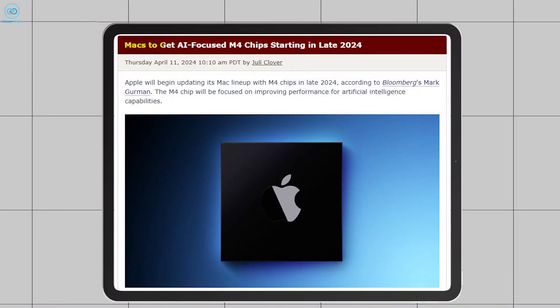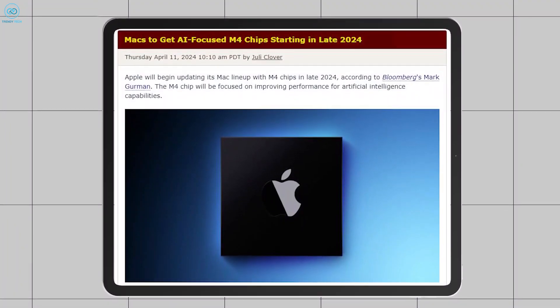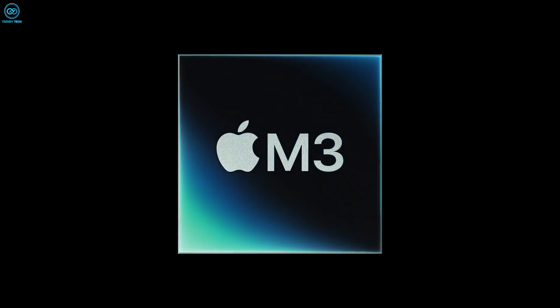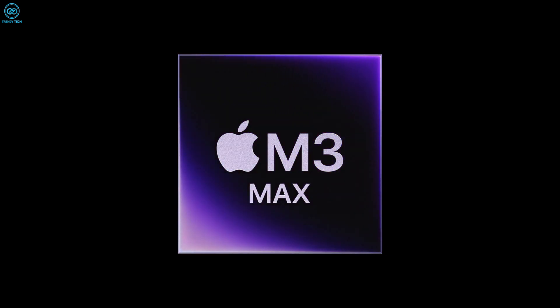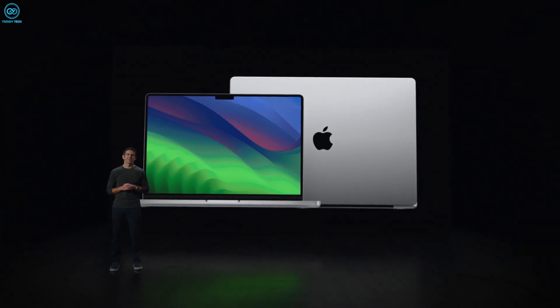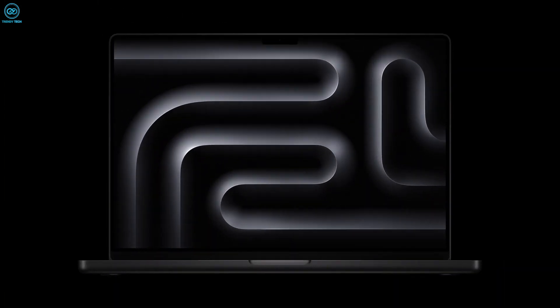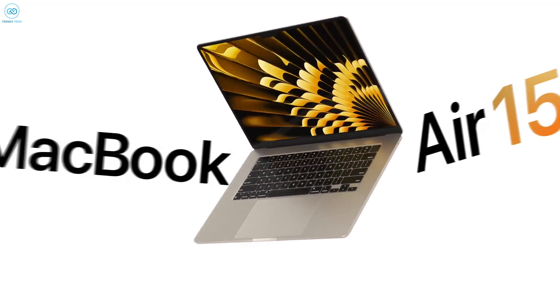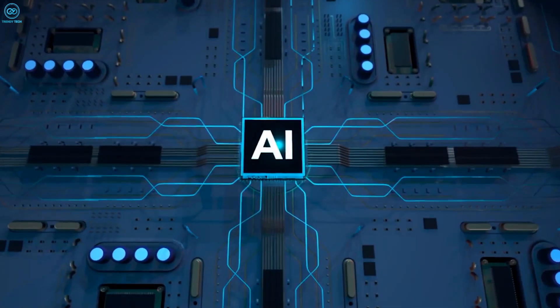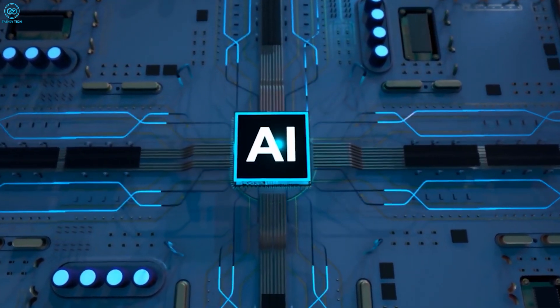Straight off the bat, Apple is planning to release its first lineup of MacBooks powered by M4 chips in late 2024. According to reliable source Mark Gurman, last year we saw Apple introducing the M3, M3 Pro, and M3 Max chips all at once during October. With that signature move, according to Gurman, this might happen yet again, as the entire Mac lineup is slated to be released across late 2024 and early 2025. We can easily expect updated versions of the MacBook Air, Mac Mini, Mac Studio, and Mac Pro, with artificial intelligence features added on top.